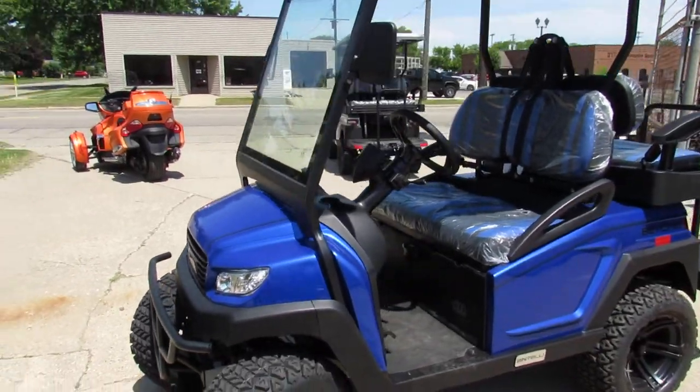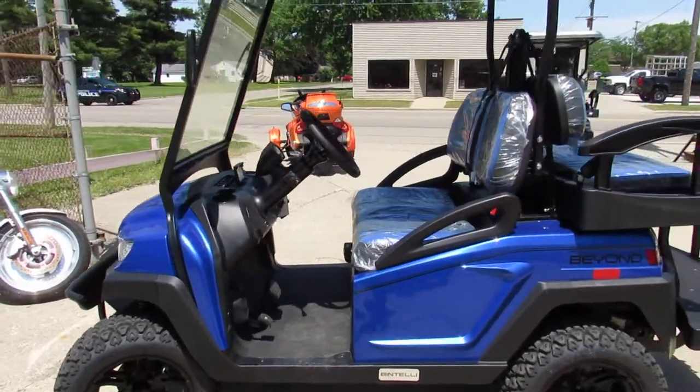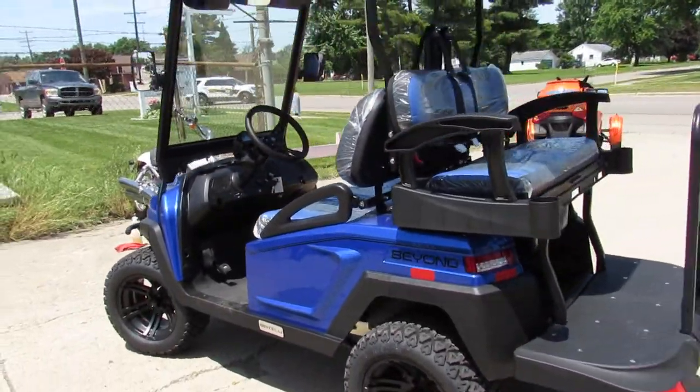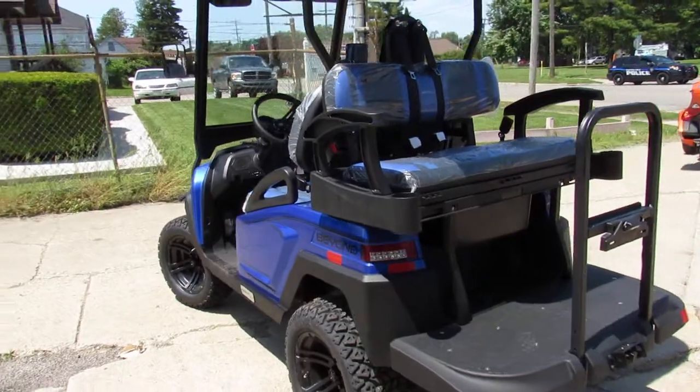It's got USB plugs, two-tone premium seats, headlights, taillights, turn signals, DOT windshield wipers, DOT tires. This thing is completely street legal.